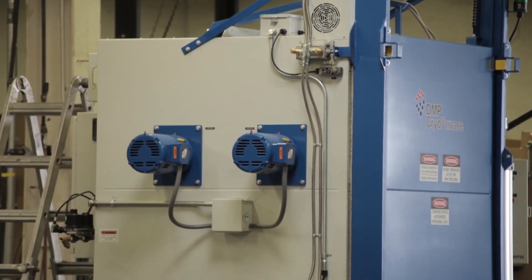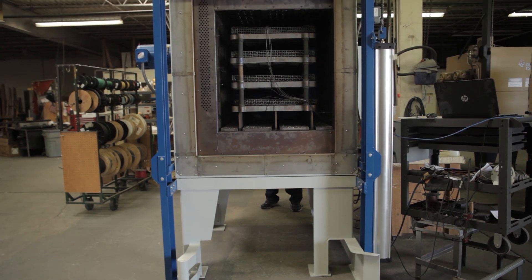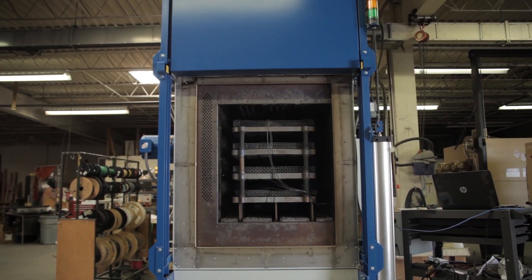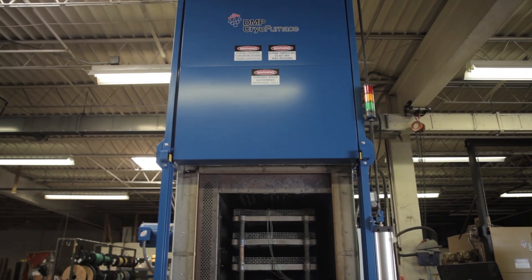DMP Cryo Systems is family owned and operated. The Cryo Furnace and Cryo Temper are processors — we don't have limitations on their size or shape. The design is based on your needs; we use your request for quote to determine cost.